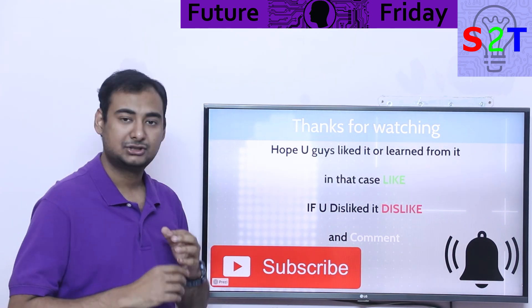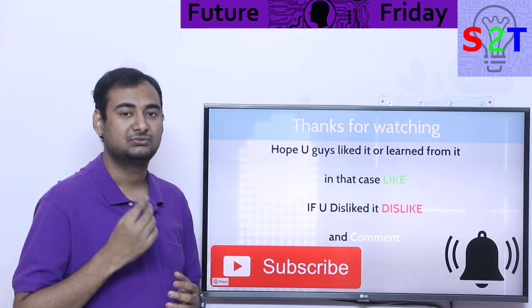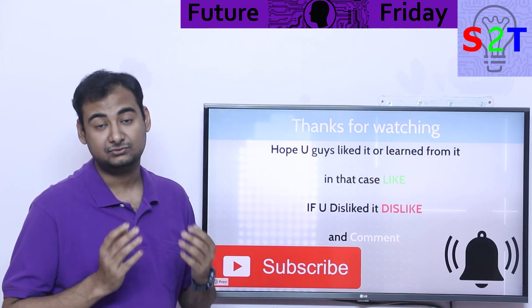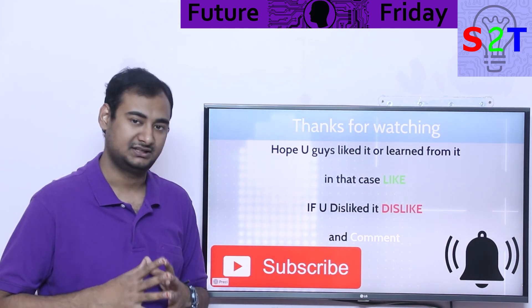Hopefully you liked and learned from this presentation on building in space. If so, please click the like button and share it — that helps a lot. If you didn't enjoy it, press dislike and leave a comment, as I do try to reply to all of them. Subscribe and press the bell icon, and as always, thanks for watching.